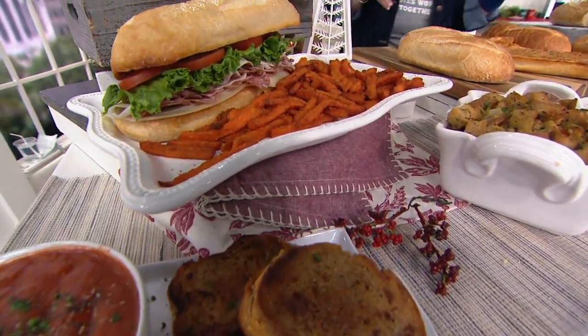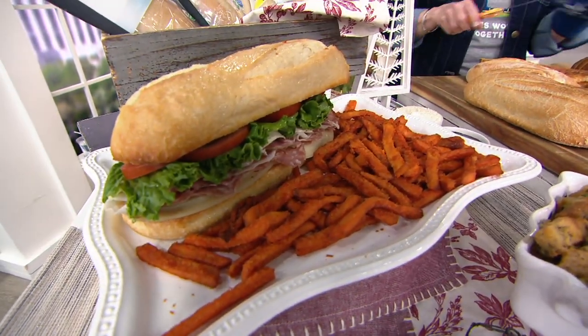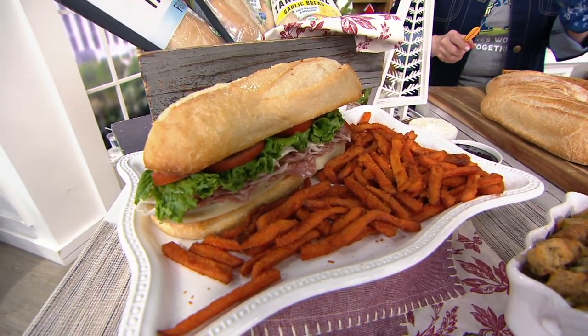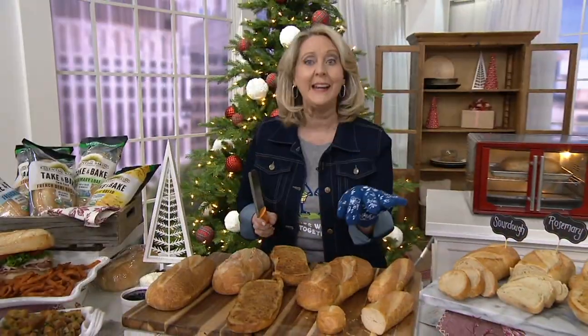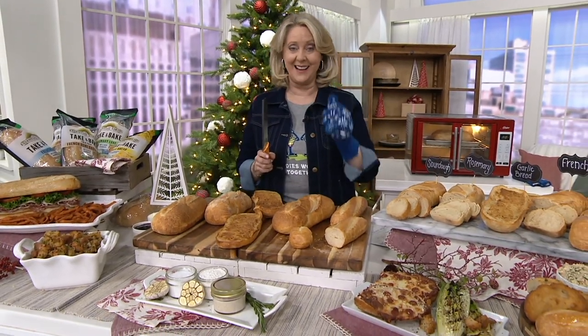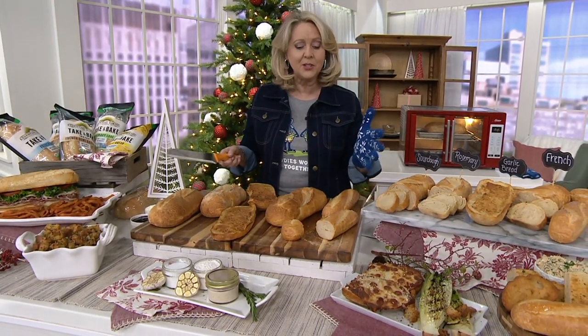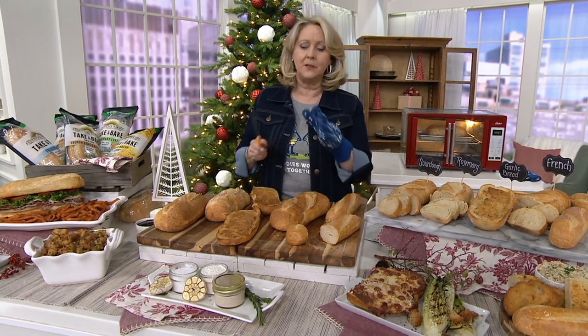What you need to know is that we offered this set only one other time and it sold out. Since it sold out, it has become customer top-rated. Jane Brown and I were saying that the Essential Baking Company was so sweet to send us samples.